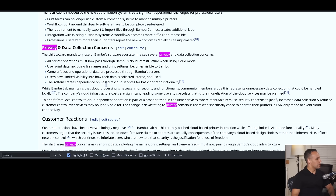The idea that every single time I want to do one of these jobs that requires authorization from you I have to connect to your server is also pretty bad for privacy concerns. As I write on the Consumer Action Task Force Wiki: the shift towards mandatory use of Bamboo's software ecosystem raises several privacy and data collection concerns. All printer operations must now pass through Bamboo's cloud infrastructure when using cloud mode. User print data — including file names and print settings — becomes visible to Bamboo. Camera feeds and operational data are processed through Bamboo servers. Users have limited visibility in how their data is collected, stored, and used, and the system creates dependence on Bamboo's cloud services for basic printer functionality.